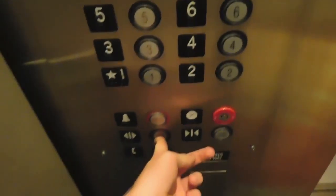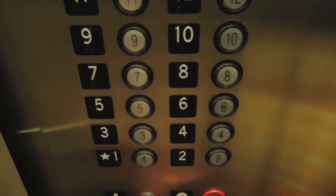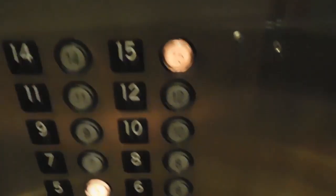Alright, we got some more people coming in. Come on in. Well, who are you all going to? Five. We'll head up to 15 again. Thanks. And you're welcome.